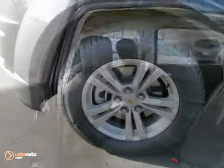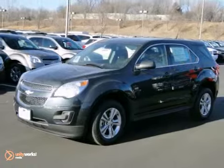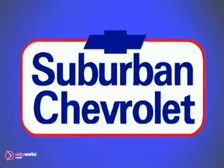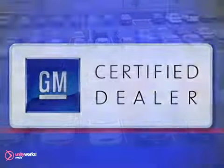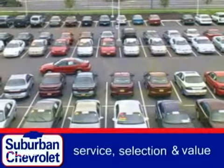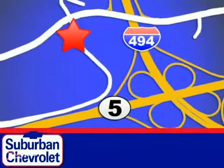Stop in and make today different than any other. Take this people pleaser for a test drive. At Suburban Chevrolet, a top performing GM certified dealer, we're all about service, selection and value. We are conveniently located in Eden Prairie at Highway 494 and Highway 5.